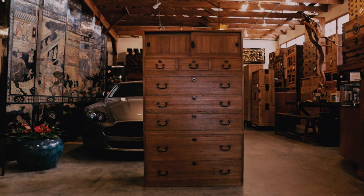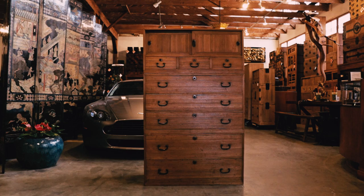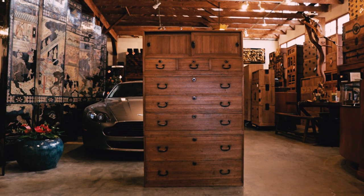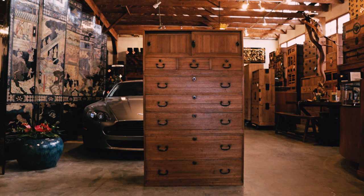Featuring a Japanese three-section Taisho period kimono tansu used for storing textiles. Made of 100% Kiri wood, which translates to Paulownia wood, a soft wood that excels in protecting its contents.